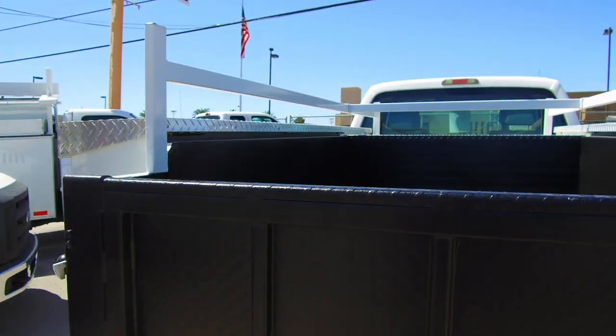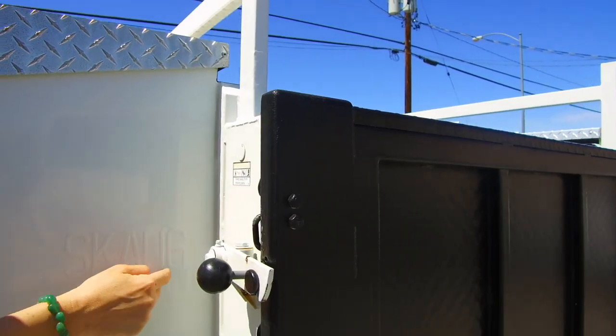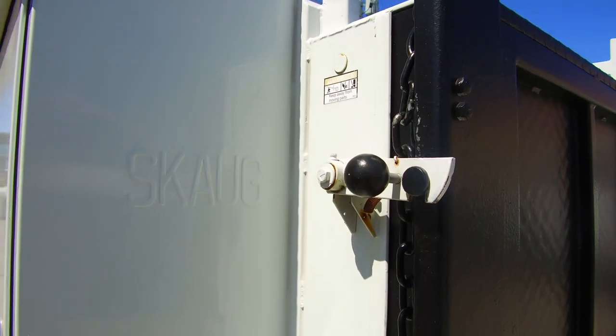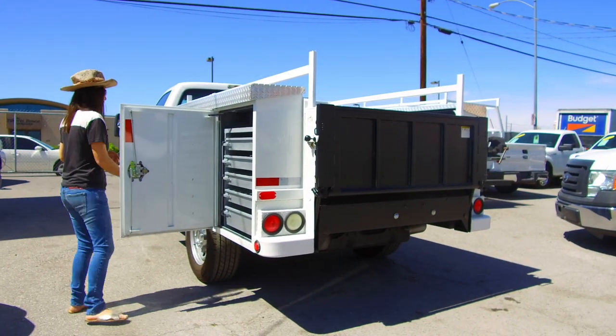The bed on this truck is texture lined. And as I mentioned, it is a SCOG. SCOG is really a top player in the utility truck world. Once again, a duplication of the other side.